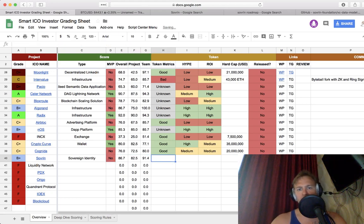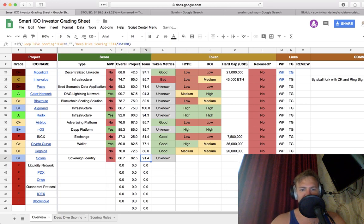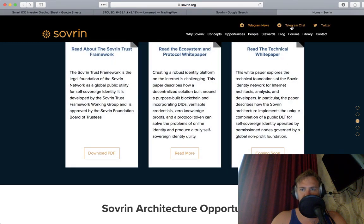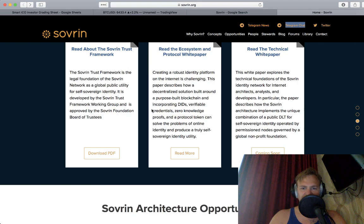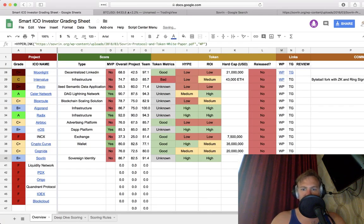Manu Sporny is one of the more active contributors, and he seems to be the most active. It looks to be a 65, which makes it a B. They don't have an MVP yet. I think it's unknown at the moment — I didn't see anything. Hype is high and the ROI is high. I don't know the hard cap yet and it's not released. White paper I can do, and Telegram I can do. They're really bad about links to their GitHub — interesting that they would have the GitHub but not the Telegram links.